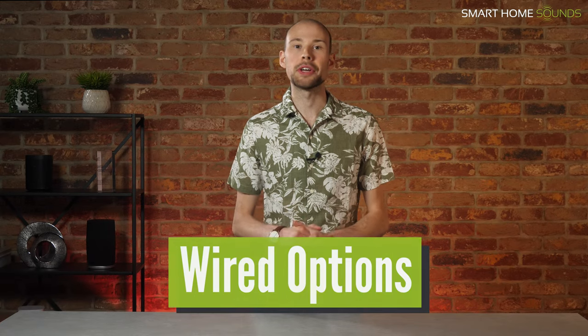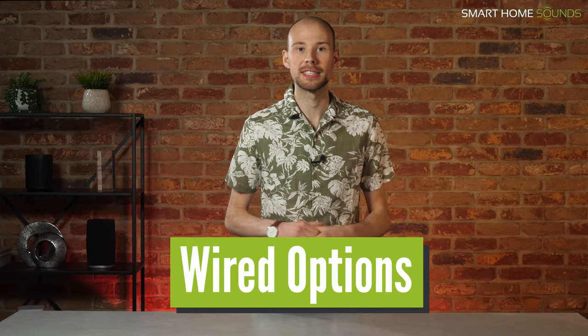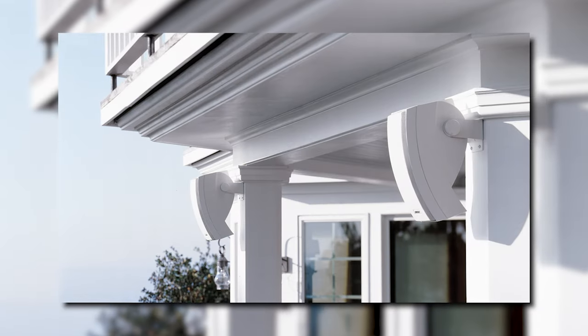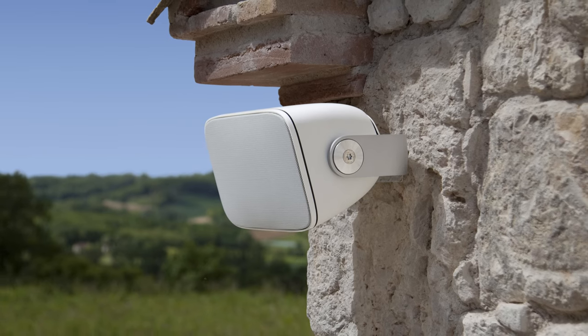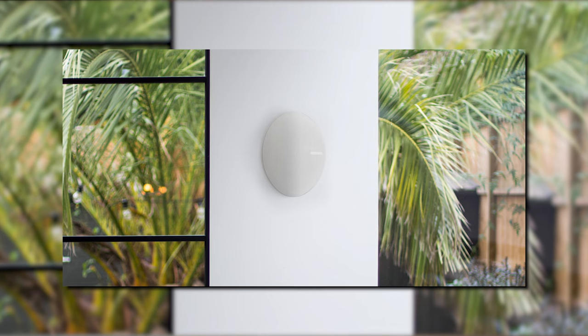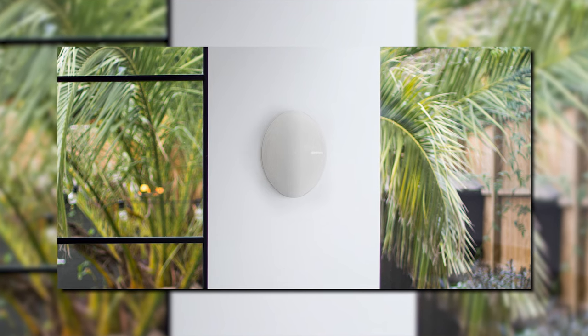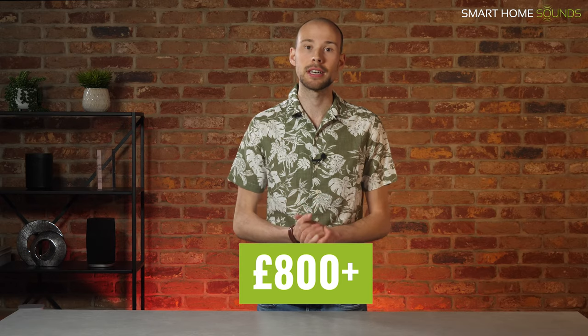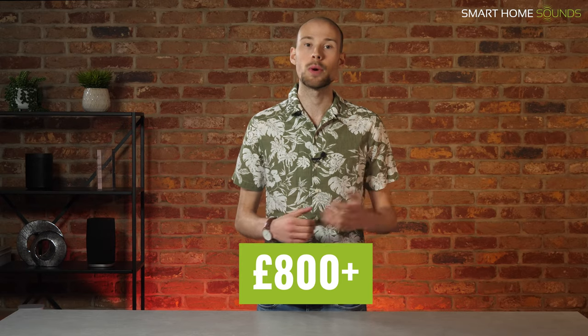So we're going to kick things off with wired options, which are the best for more permanent setups. In general, these options are all suitable from small patio areas up to medium to large outdoor spaces. By wired permanent options, we're referring to either wall-mounted speakers, ceiling speakers or other fixed solutions. They usually require an amp and speaker cable and more of a professional installation. Budget wise, you're looking at around £800 and above, but the solutions are designed to be there all year round, ready whenever you need them. Don't worry, we will be covering more affordable solutions later on in the video.